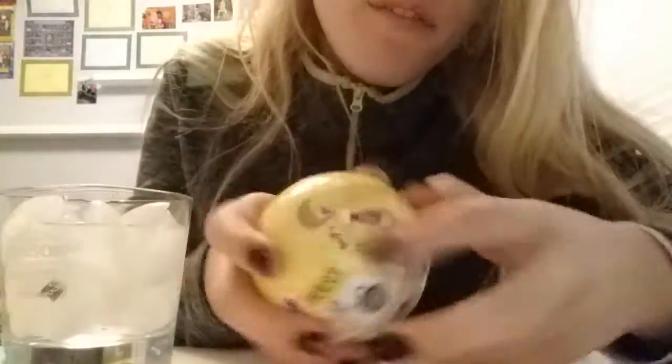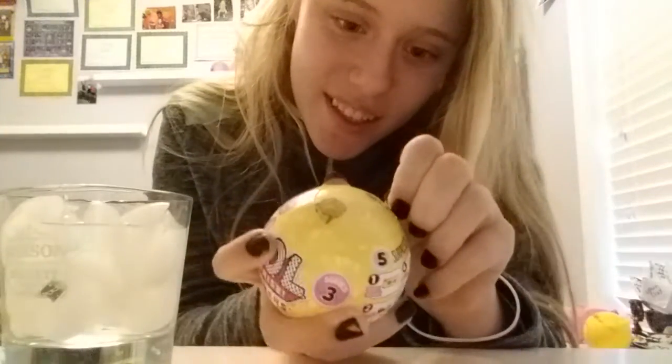Hey guys, it's Emily and today I have this little surprise doll Series 3 Little Sisters. I found this at Target and this is the first one I'm opening from Series 3, so let's get started.